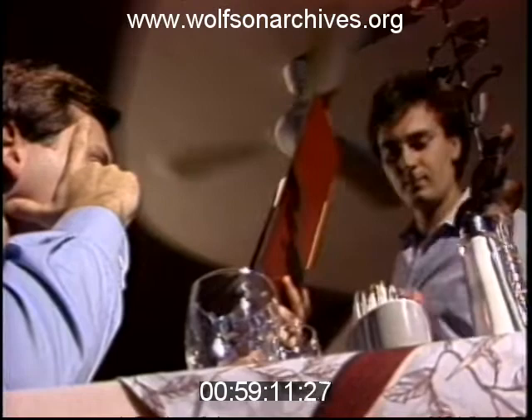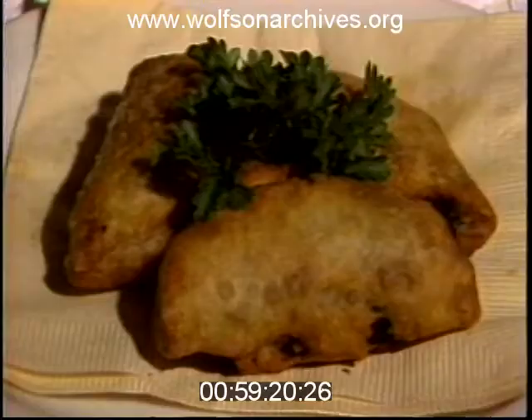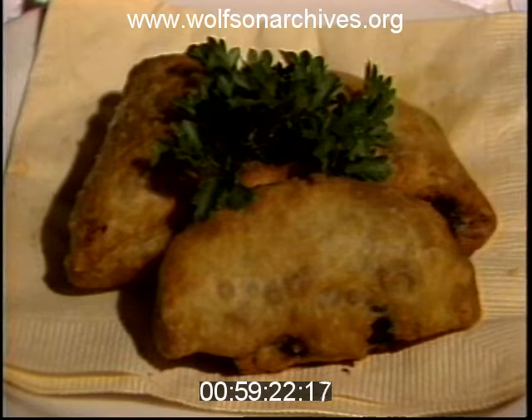Opening the menu, you'll be tempted by such appetizers as snails on a bed of fresh spinach with garlic butter and hollandaise sauce, or the feta cheese and spinach fritters with fresh walnuts.